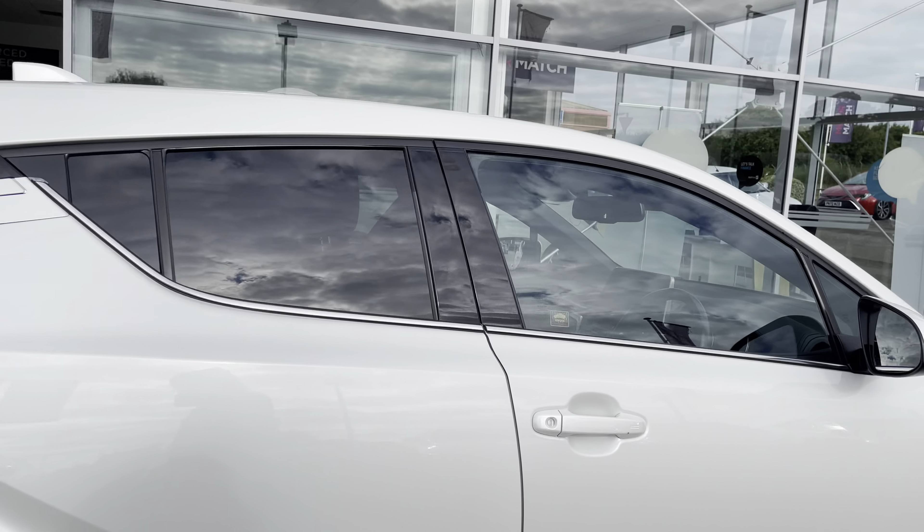Moving to the rear seats, you can find the black cloth upholstery. The rear seats do have ISOFIX fittings, ideal for small children's car seats.